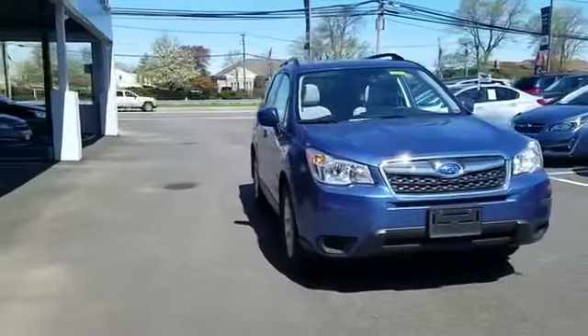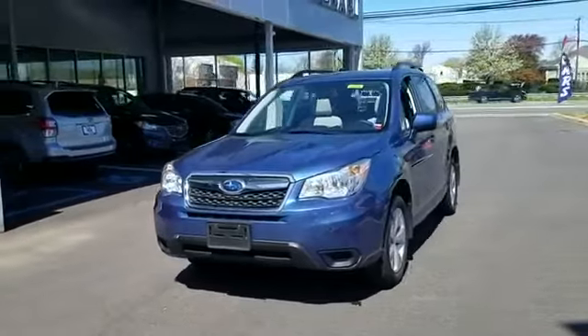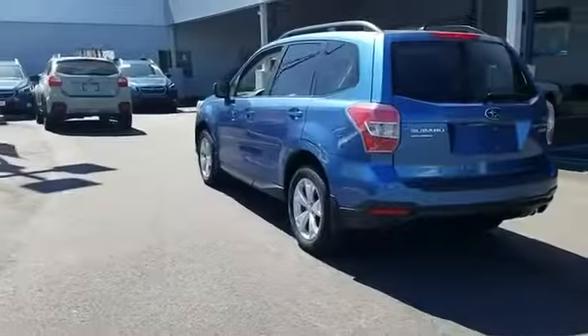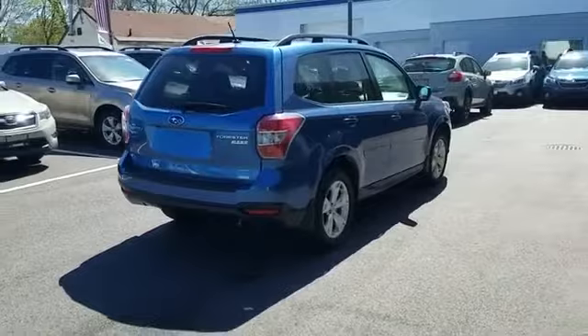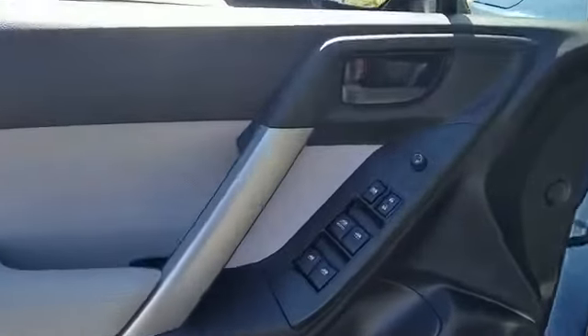2015 Subaru Forester with less than 37,000 miles on the odometer. This SUV offers space as well as power and performance. It's full of phenomenal features that any driver would appreciate, such as backup camera, all-wheel drive, and moonroof.